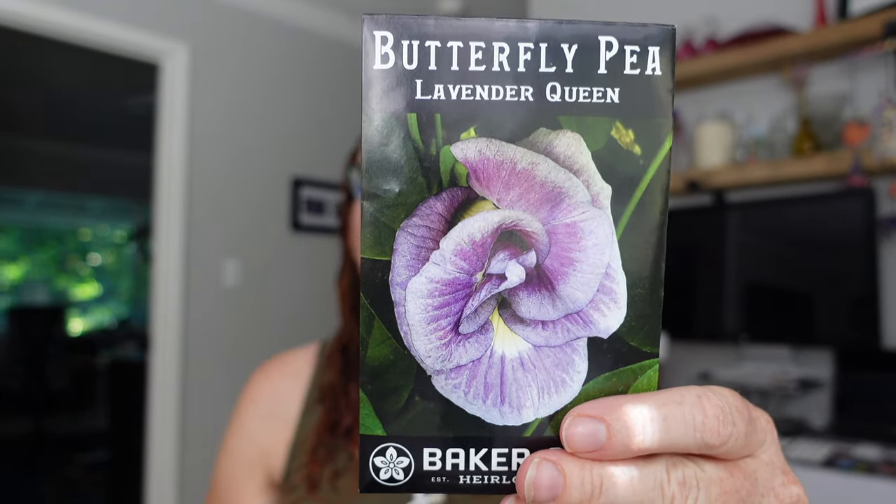I'm excited about these - these are butterfly peas. This one is Blue Queen and this one is Lavender Queen. My youngest has had a number of butterfly pea lemonades at different restaurants, and I thought we could just totally make that ourselves. So I want to grow them - though again that won't be until next year.